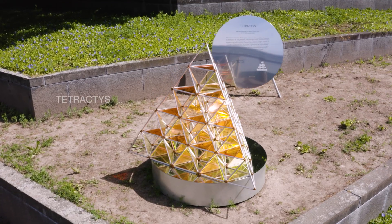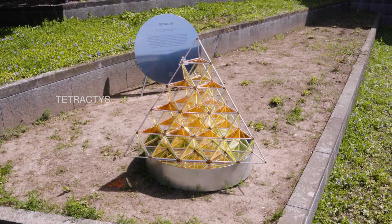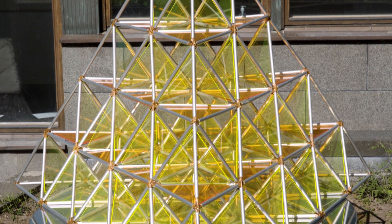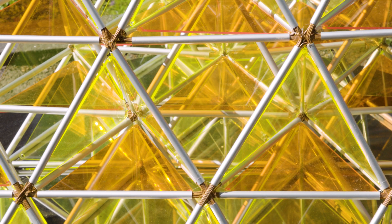Our piece, the Tractus, was inspired by the triangular numbers and the possibility to visualize the sequence in the third dimension. We decided to stack tetrahedrons on top of each other so that each layer represents the corresponding triangular number.